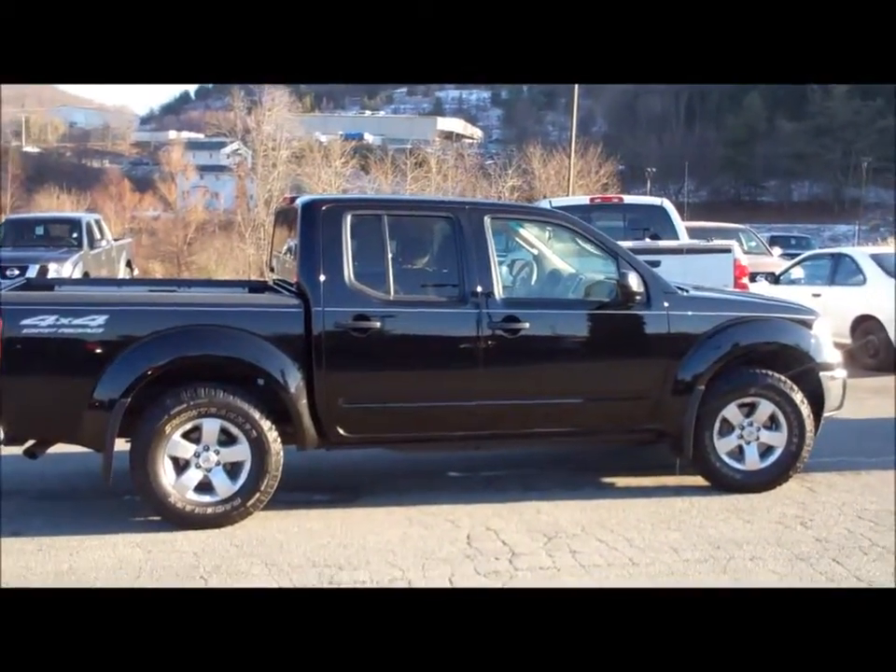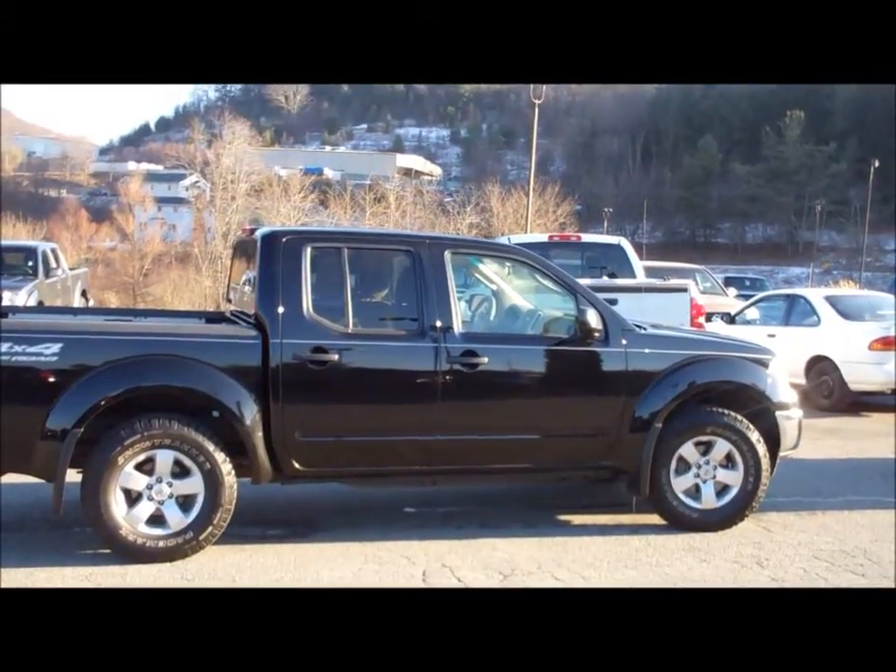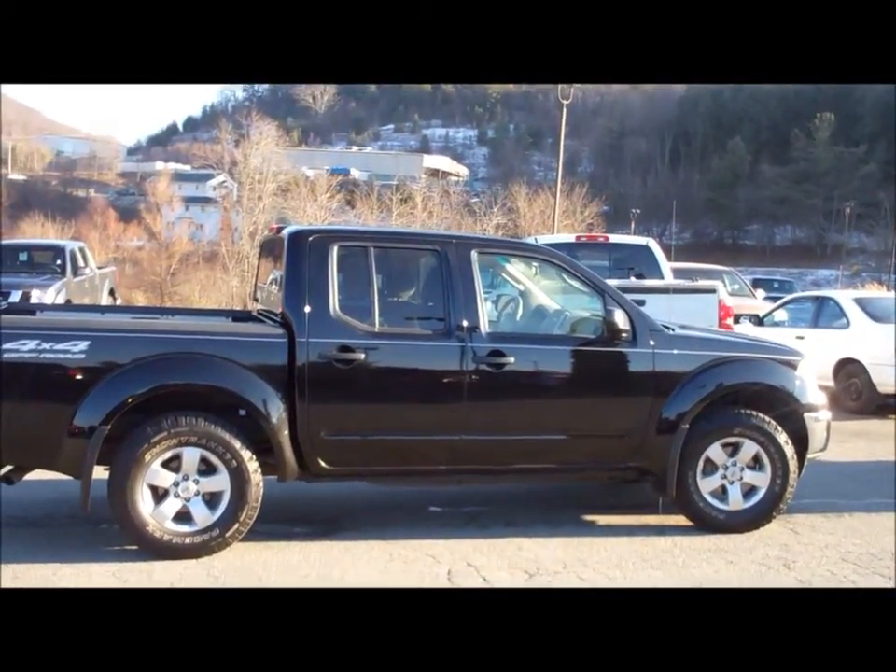Check out this pre-owned 2009 Nissan Frontier Precab. This black 4WD Nissan Frontier truck is great for navigating these mountains, especially in these winter months.